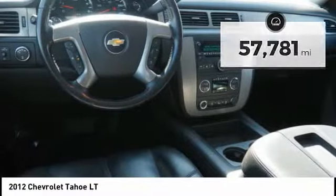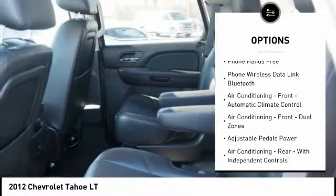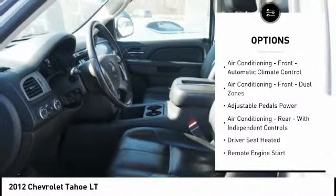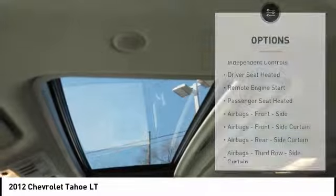Here are some of this vehicle's great options: leather trim seats, remote engine start, traction control, stability control, power steering, cruise control, trip odometer, child safety locks, power windows, and fog lights.